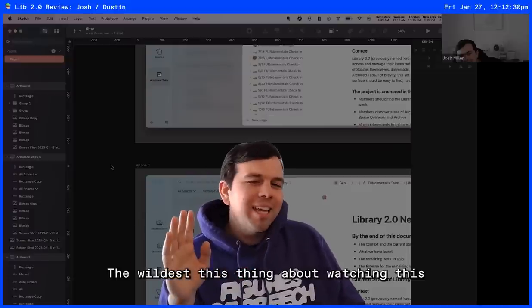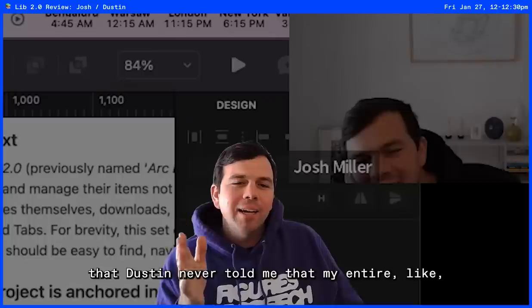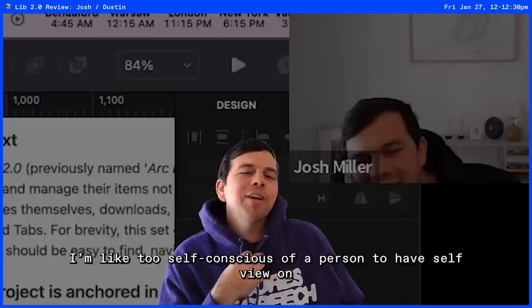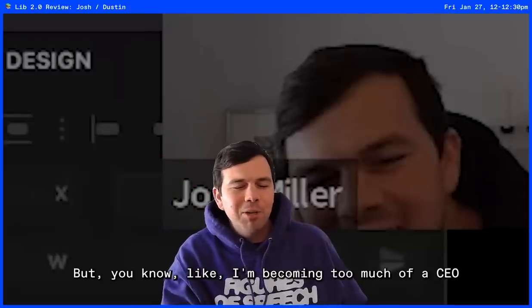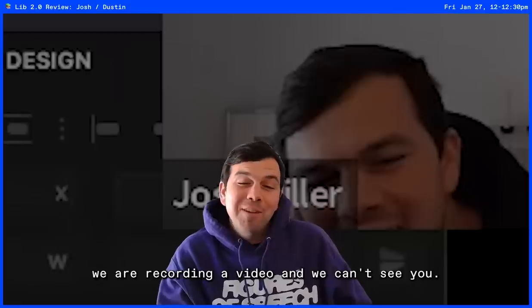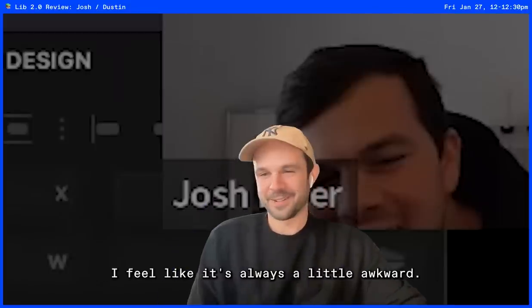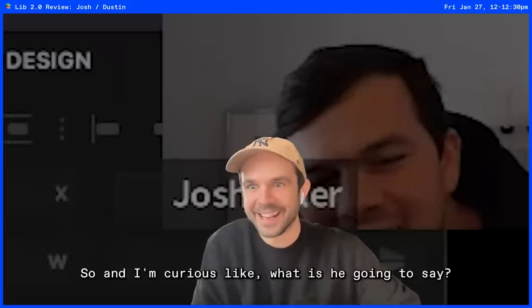The wildest thing about watching this so far is the fact that Dustin never told me that my entire head and body is cut off. I'm too self-conscious a person to have the selfie on, so I never see myself. I'm becoming too much of a CEO when our head of design won't tell me that we are recording a video and we can't see you. When you watch yourself or listen to yourself, it's always a little awkward trying to look past that.